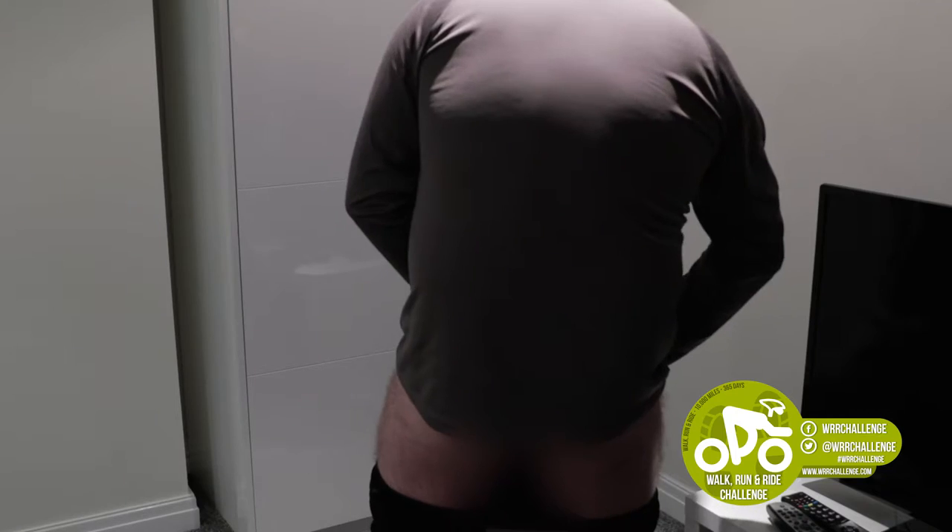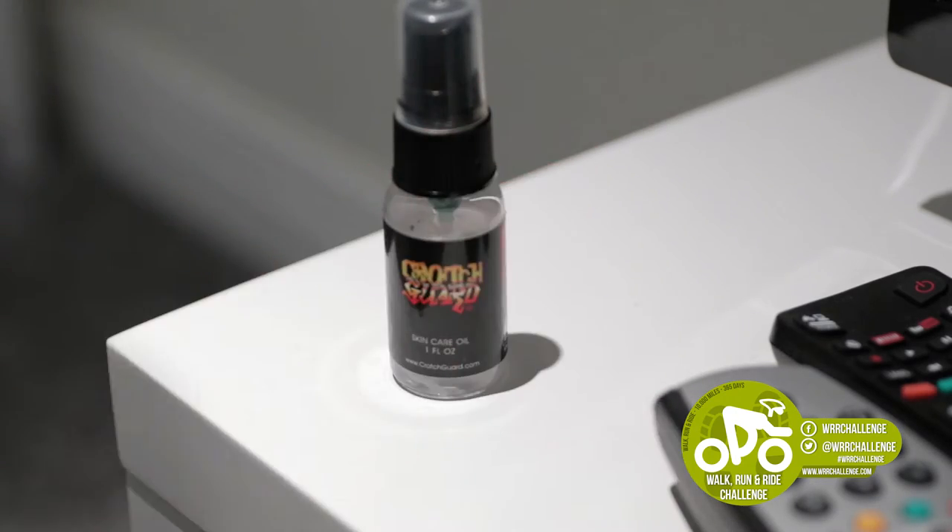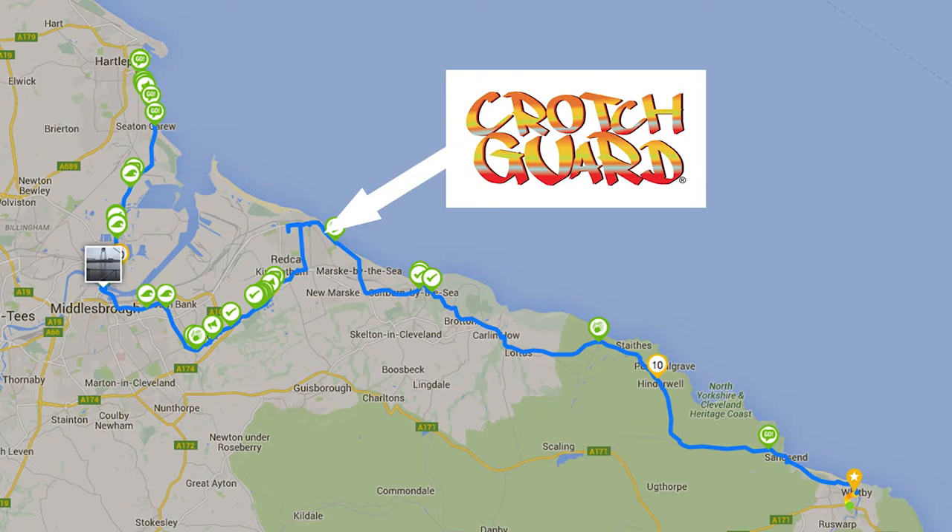From there, there was hills, there was flats, there was downhills, again a lot of challenging surfaces as well. And I was so surprised because I didn't actually have to reapply Crotch Guard until 25 miles into the journey, and that was roughly three hours along the way.